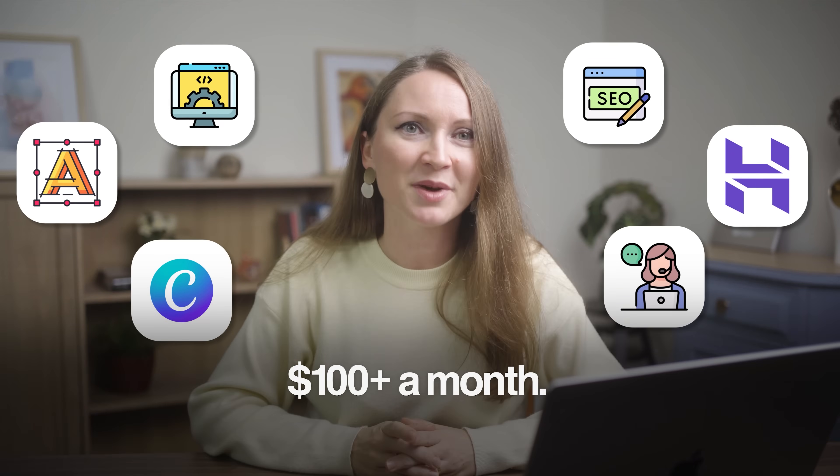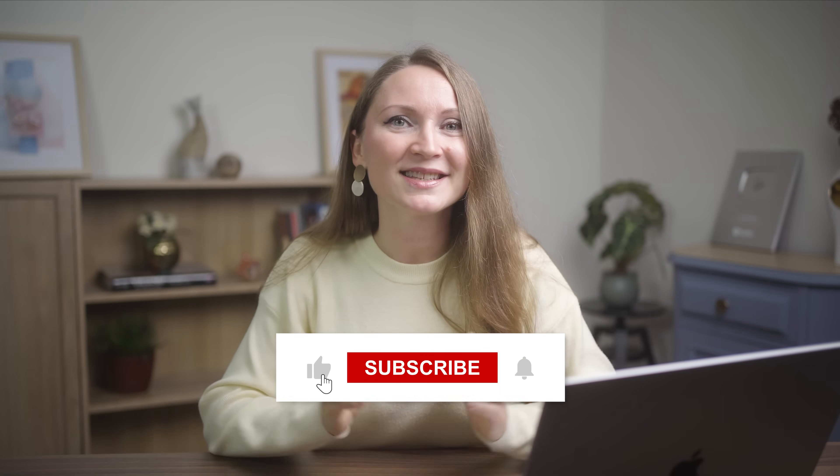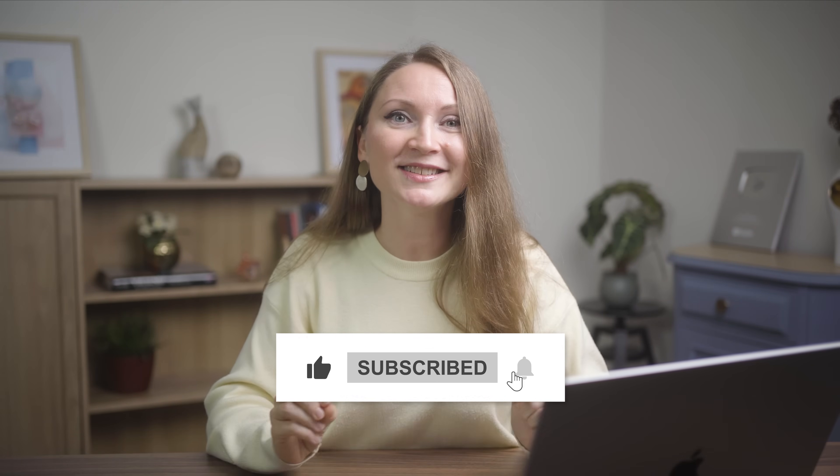Compare that to paying separately for a website builder, a logo designer, Canva, an SEO tool, a hosting provider, customer service software — you'd be easily spending over $100 a month. So if you found this helpful, hit that like button and subscribe because I'm constantly testing new tools and strategies to help you build your business faster and smarter. And if you want to learn about other AI tools that are making people rich right now, check my video linked up there. I'll see you in the next one.